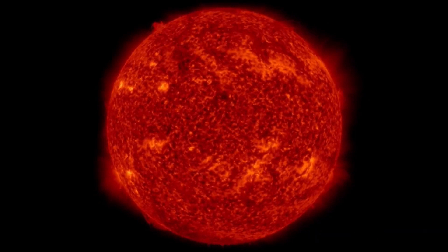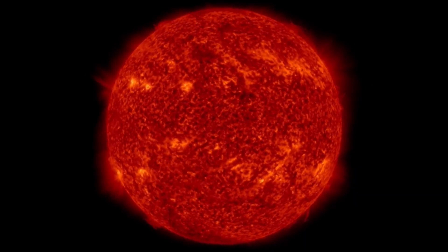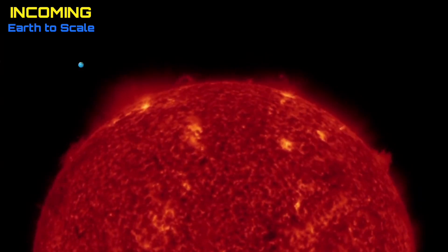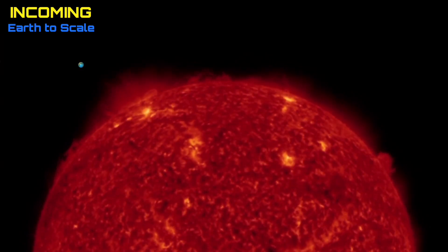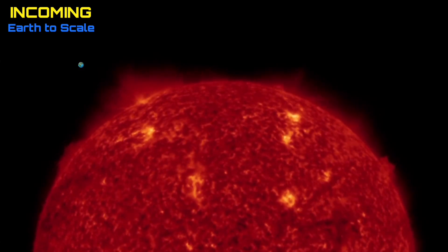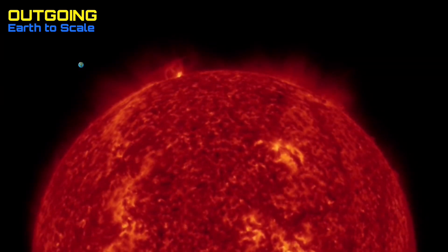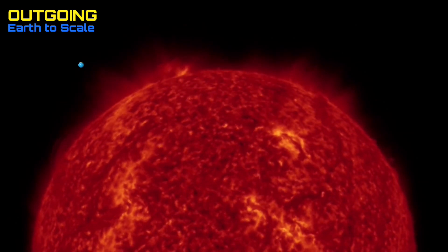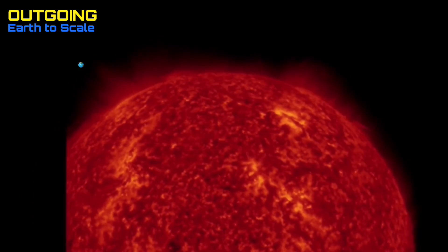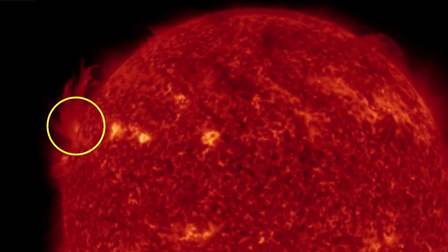Starting out here looking at the last 48 hours on our sun, not too much activity incoming or on the earth-facing disk, but on the backside and on the cresting we definitely do have some action. We had a couple of solar flares taken off on the backside. Looking at the last 48 hours incoming, you'll be able to see those large plasma filaments lifting from the right-hand side there. That is a cresting and incoming. No major space weather events to talk about headed our way.